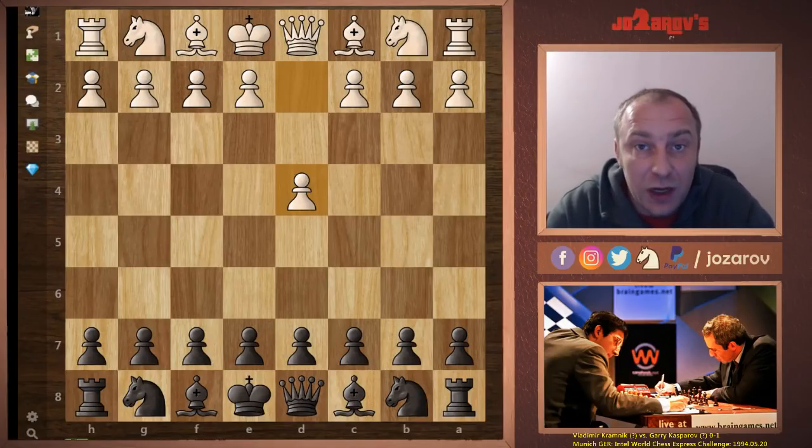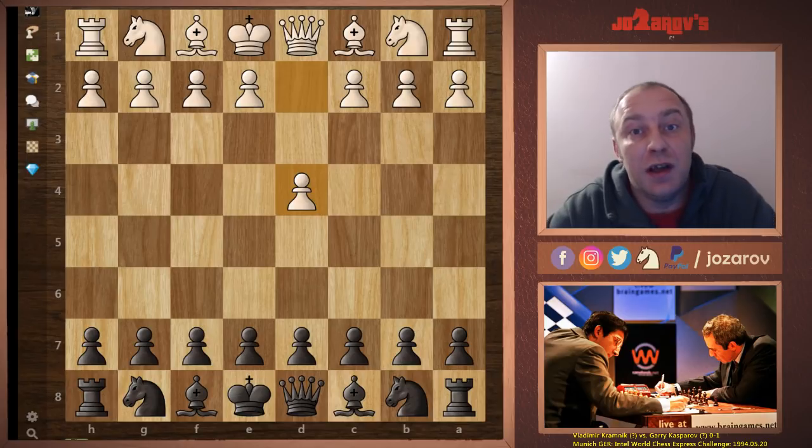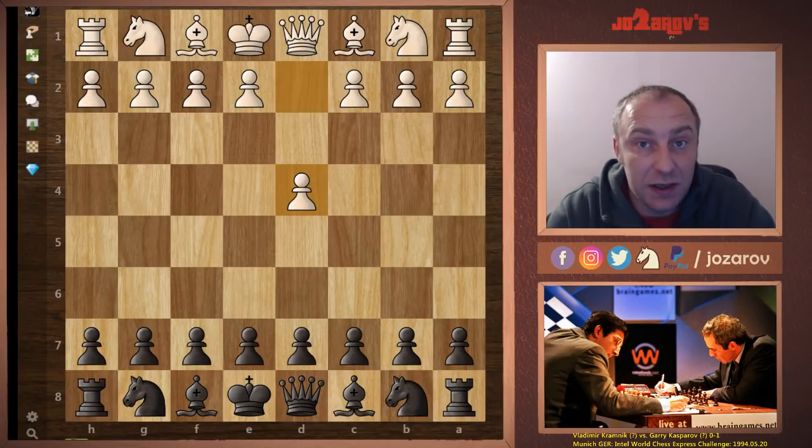Hello chess friends and welcome to Azarov's Chess channel and welcome to our best chess games of all time series. In this series we're following the best of the best, the best chess games ever played in chess history. Today I wanted to show you a cool and immortal game played by the legendary beast from Baku, Garry Kasparov with the black pieces against Vladimir Kramnik — two former world champions.